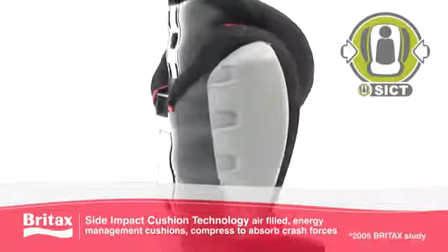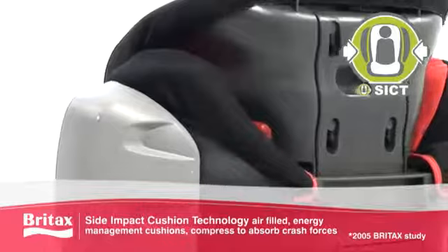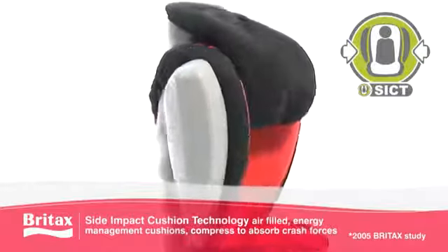As side collisions account for 20% of child car crash fatalities, we have enhanced our award-winning Kid range by adding side impact cushion technology — Sigt.